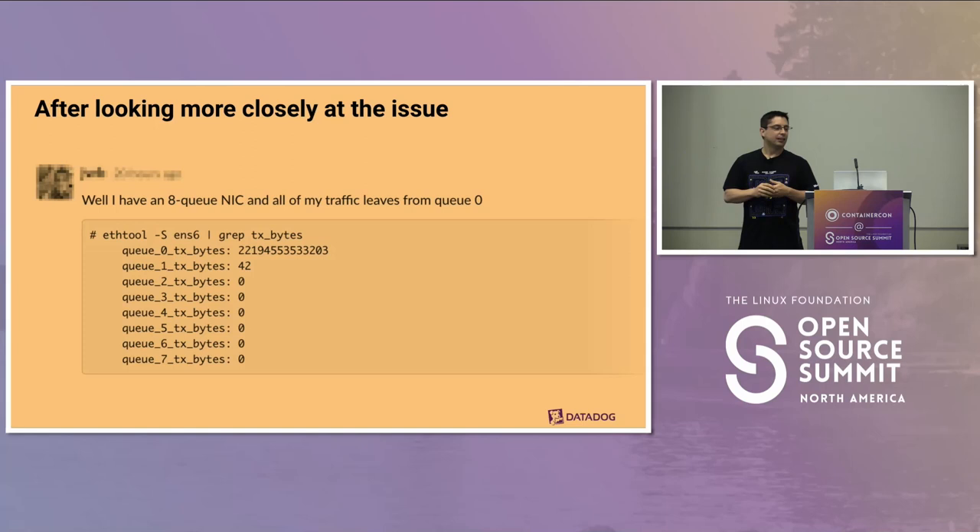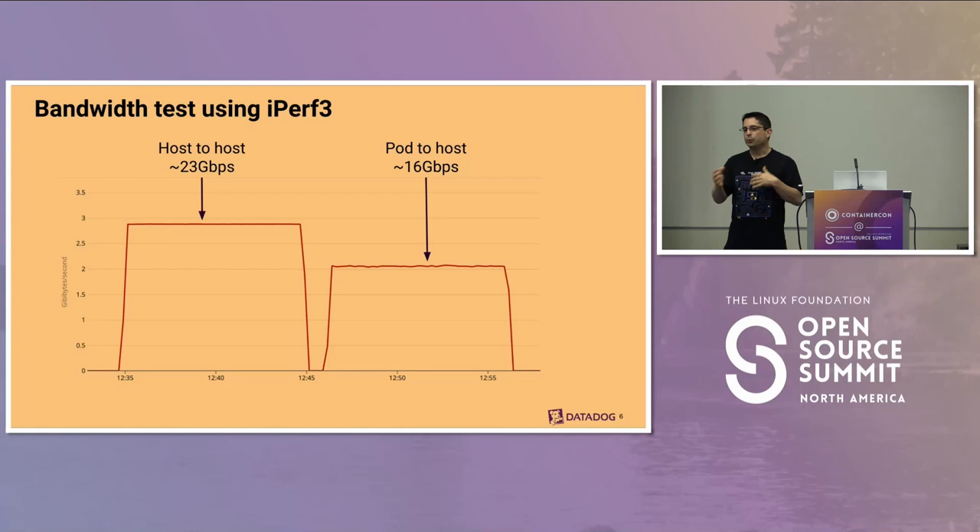Looking a little more closely, one thing that came to light is that we have a multi-queue network card, but all of the traffic is leaving on one single queue — queue zero. Based on this, we started doing bandwidth tests with iperf. We found that host-to-host we're at about 23 gigabits per second, close to the limit for this instance type. But going from a pod to another host, we're down to 16 gigabits per second for exactly the same test.